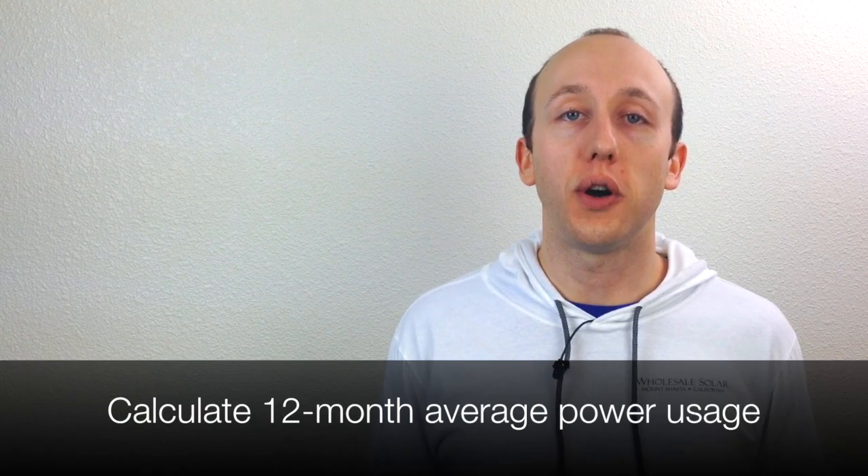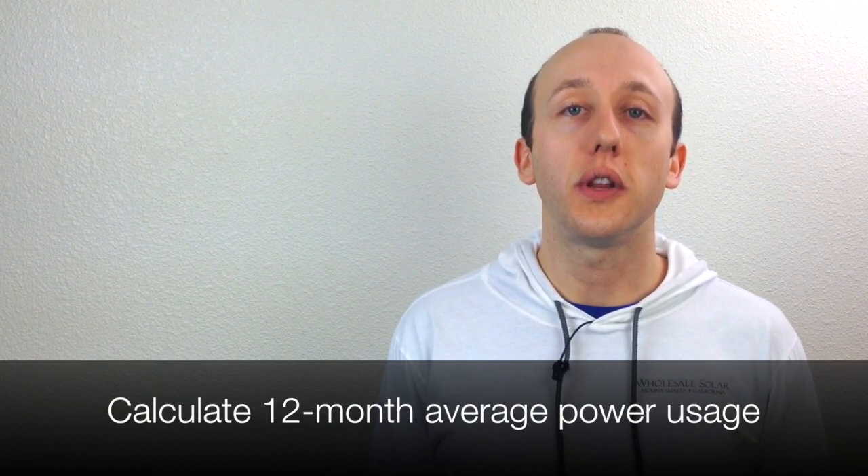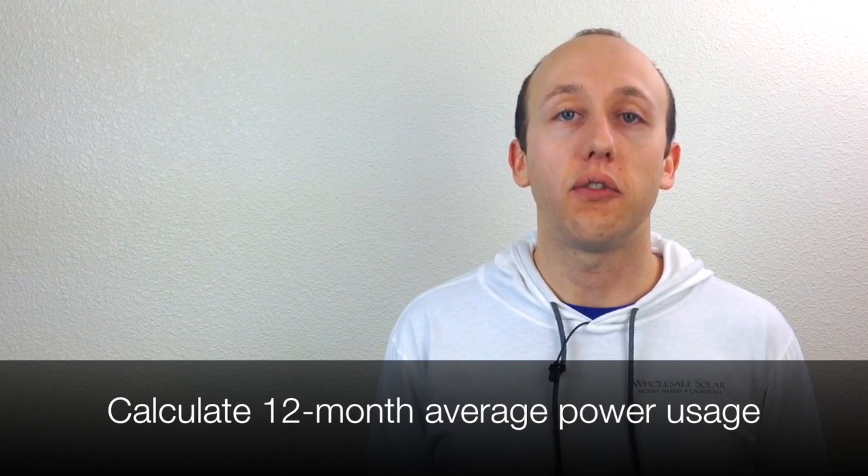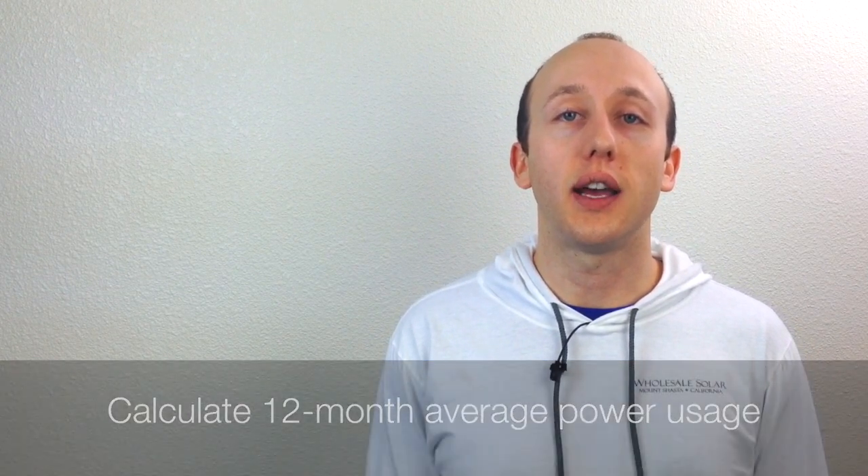Ideally we try to look at a twelve-month average of your power usage to get a good yearly picture. Solar is going to produce more in the summer and less in the winter, so a twelve-month average is really what we need to accurately size a system.